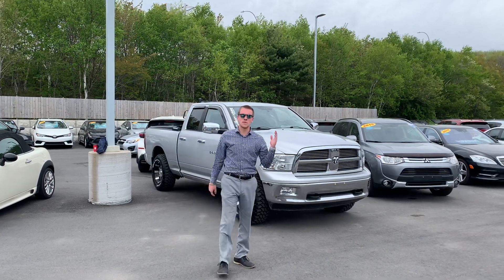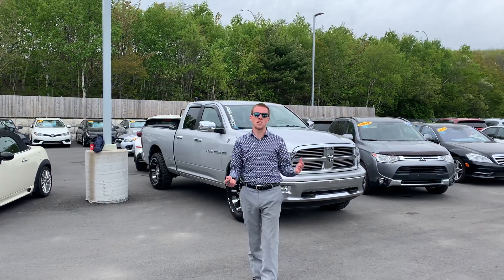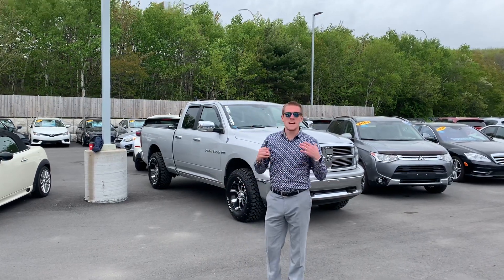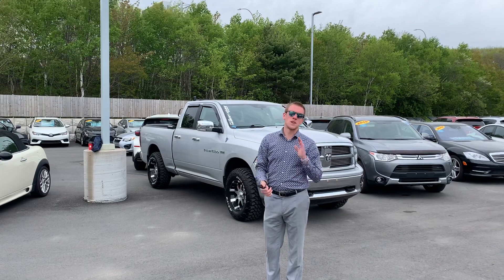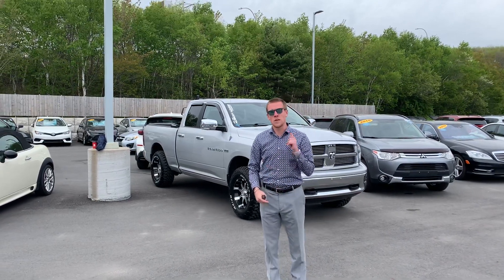Hey guys, how you doing? It's Darcy coming to you from Carson Exports. We're at 550 Windmill Road or carsonexports.com. We've been taking a lot of awesome trades here folks and I want to showcase one right now. It's one of my favorites and it's gonna be the quickest sale of the week. Mark my words.